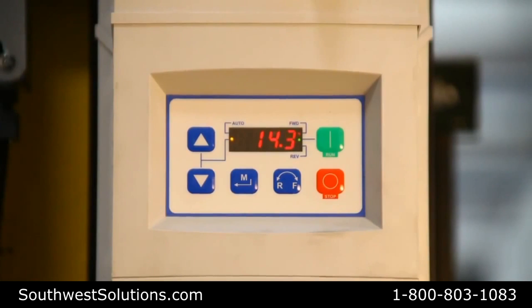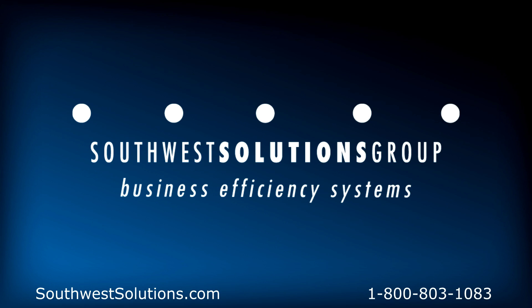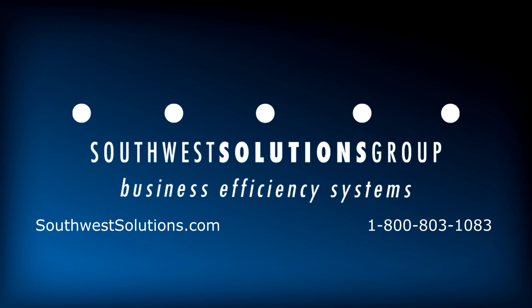In addition, all controls are NEMA 4 rated for high humidity and dust protection. For more information, or to arrange a free site survey, call us at 1-800-803-1083 or visit us on the web at www.southwestsolutions.com.